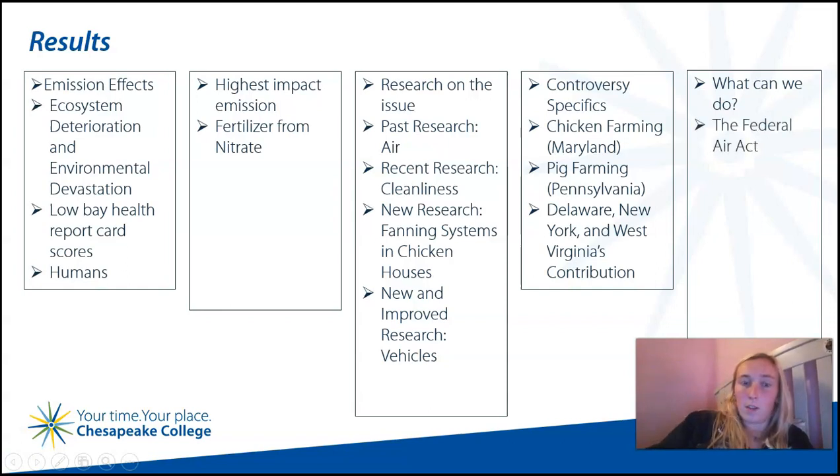The Federal Air Act is the biggest implementation we can promote. With this enforced, it puts requirements on means of cleaner air to reduce bay pollution from nitrate — from air and runoff — which is sadly not as strongly enforced as it should be.